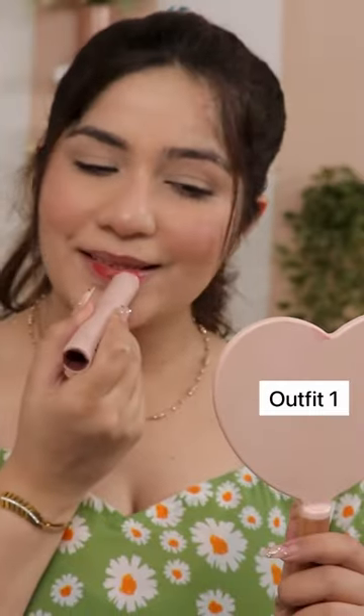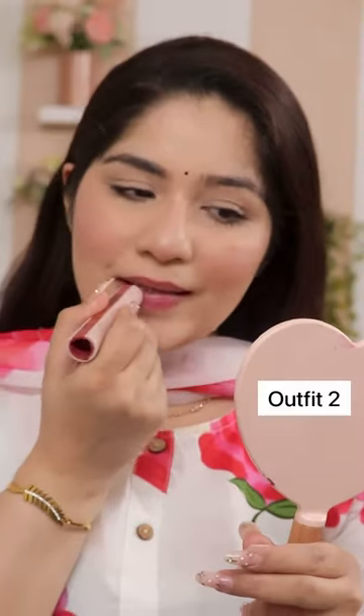First of all, I'm going to wear this green top and I applied it with the rust coral color. This is so stunning, I love this color so much. Then I'm going to wear my white and pink color suit.